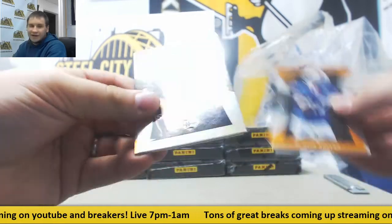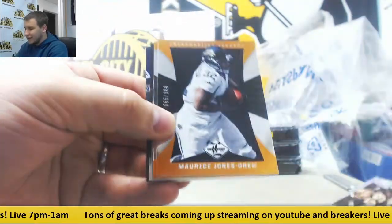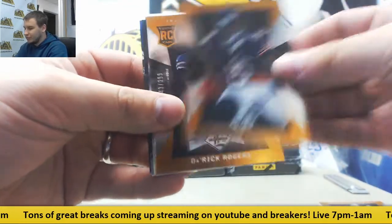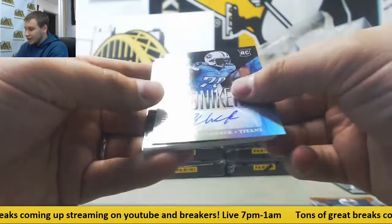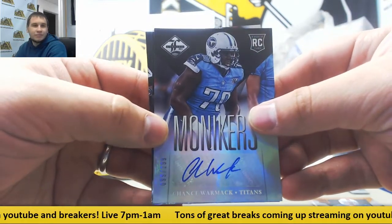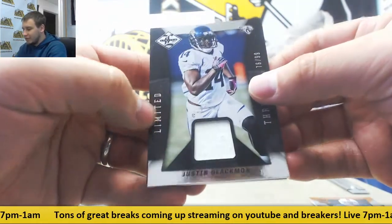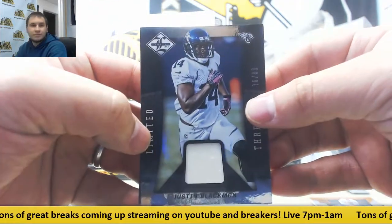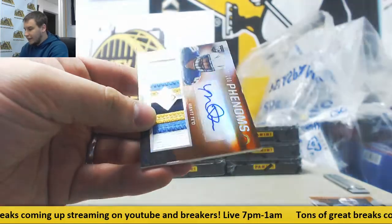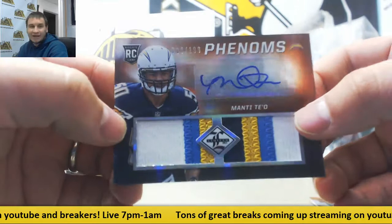Jack Ham to 49. Maurice Jones-Drew, Brandon Marshall, Derek Rogers. Rookie auto 2/99 — Chance Warwick for the Titans. Jersey to 99 — Justin Blackmon, Limited Threads. And Manti Te'o for the Chargers, 1/99 — going with the patch from before.